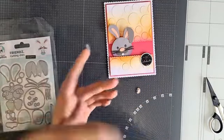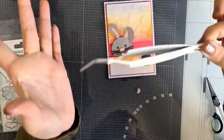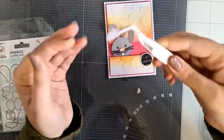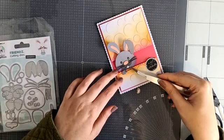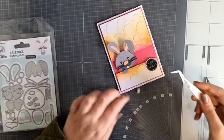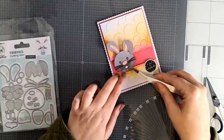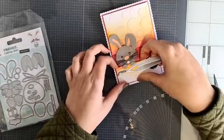Kijk eens dames, hadden jullie dit al gezien? Een nieuwe tool van Studio Light: een contra-pinset. Als je niks doet staat die gesloten, maar als je erin knijpt gaat die open. Dus als je dan iets opgepakt hebt, hoef je niet de hele tijd dicht te knijpen. Super fijn! Ik pak even dit pootje - nu doe ik niks en dan heeft hij hem gewoon vast. Dan kan je hem op de goede positie doen, laat je hem los, en dan kun je hem gewoon zo aandrukken. Dat is weer een nieuw basisartikel van Studio Light. Dan hoef je niet zo krampachtig dat de hele tijd vast te houden.